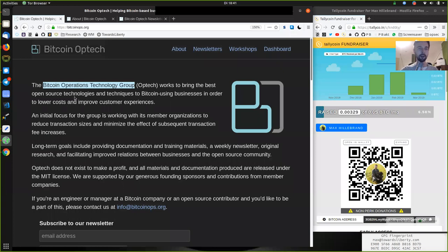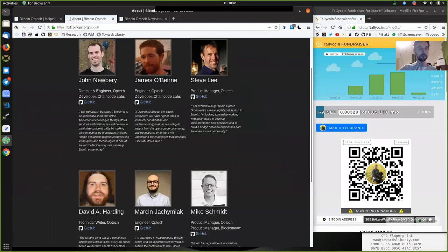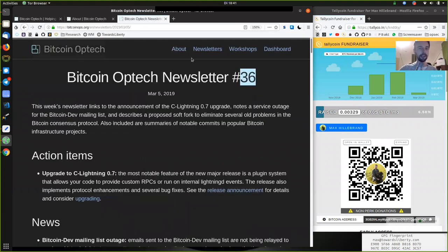What's up, peers, and welcome to the World Crypto Network, here for a reading of the Bitcoin Optech newsletter. Thank you very much for all the contributors of this awesome group. Today, newsletter number 36, on March 5th, 2019.